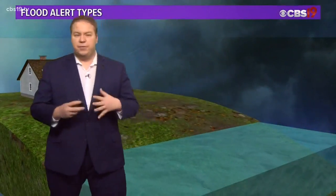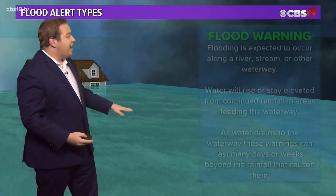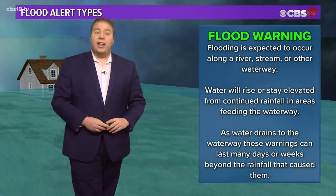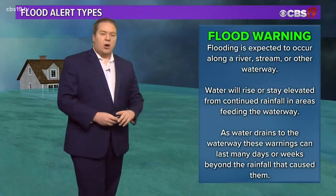When you think about the traditional flood warning, that has to come from a river. As the river rises over its banks, likely due to continuous rainfall, a flood warning is issued. Because the rivers can stay elevated for a long period of time, this can actually stay in place for days or even weeks beyond the rain that caused the initial warning.